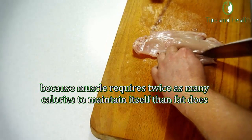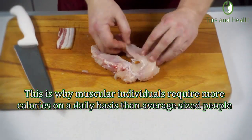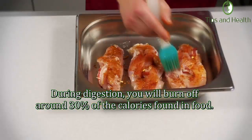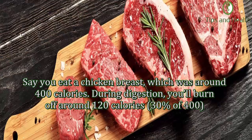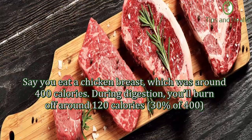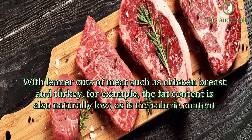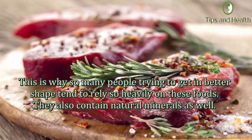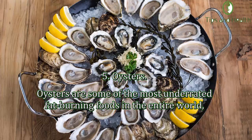Lean meat also promotes lean muscle growth, which further boosts metabolic function, because muscle requires twice as many calories to maintain itself than fat does. This is why muscular individuals require more calories on a daily basis than average-sized people. During digestion, you will burn off around 30 percent of the calories found in food. For example, if you eat a chicken breast of around 400 calories, you'll burn off around 120 calories during digestion. With leaner cuts of meat such as chicken breast and turkey, the fat content and calorie content are also naturally low, and they contain natural minerals.